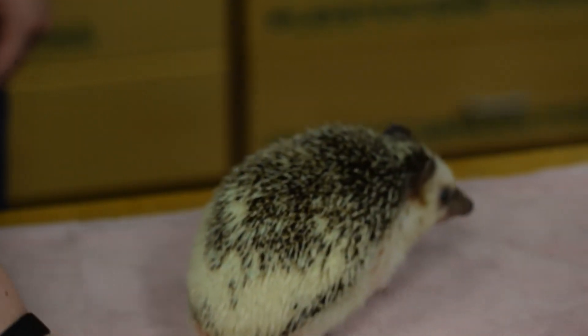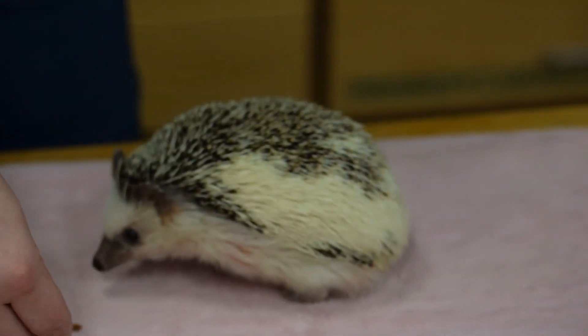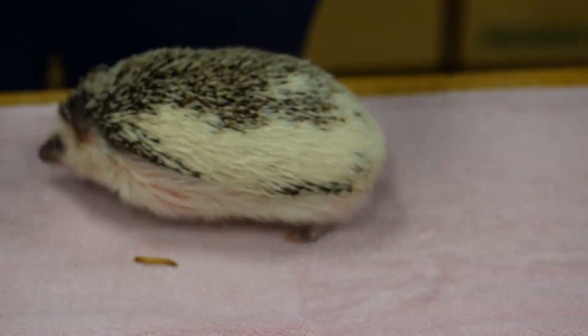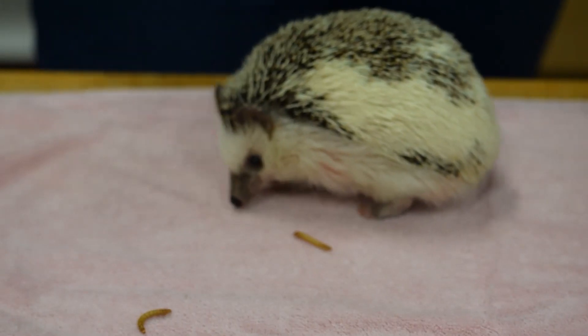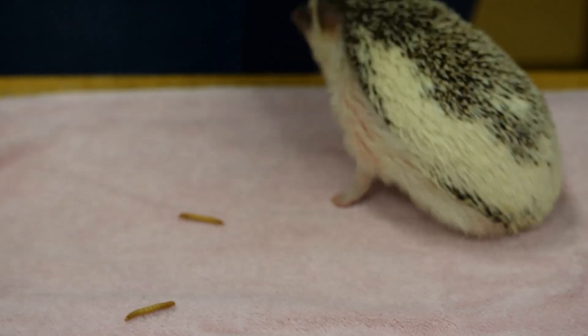He is one of the friendliest hedgehogs I've ever met. He doesn't really get too scared of us because we've handled him and he's very used to people since he's lived with us since he was just a little baby. You might notice he's got a very long nose — that little nose is always moving around, sniffing around for bugs.